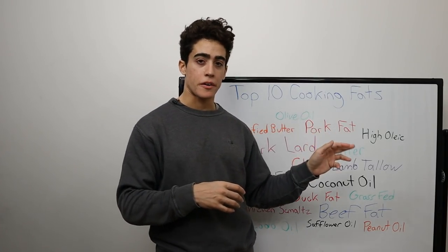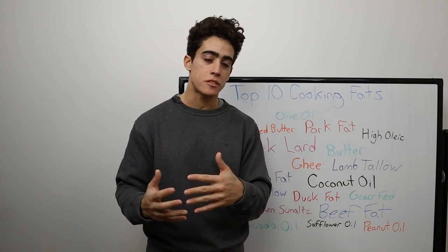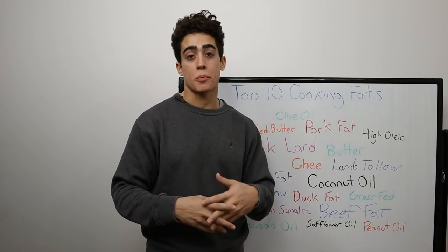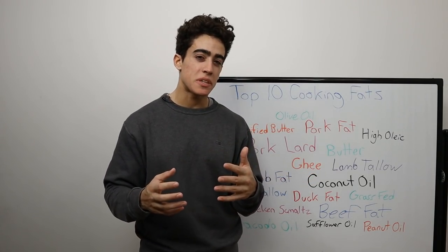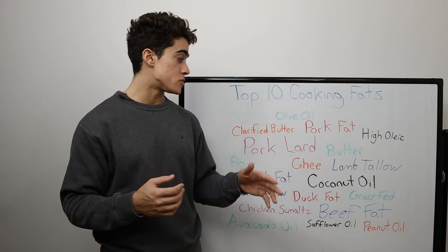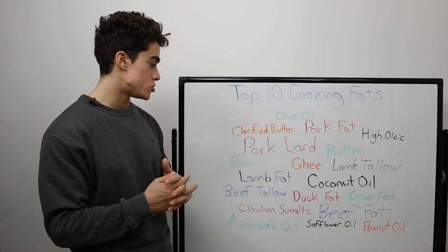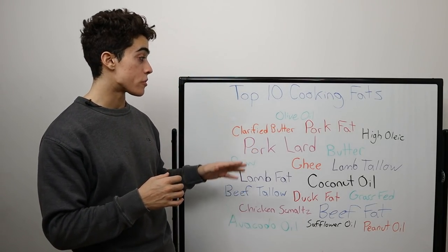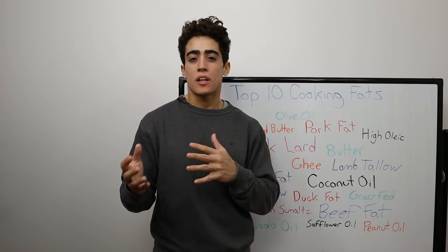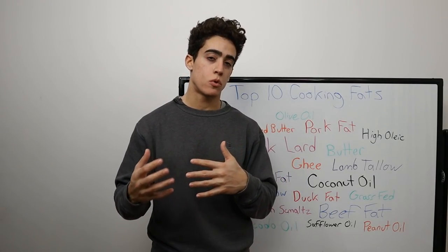Number three is raw grass-fed butter. Cooking with raw butter is very expensive — most of the time you have to pay $13, $14, $15 a pound, and people usually prefer to keep something that expensive in its raw state. But since you know it was never heated before putting it in the pan, there's basically zero oxidation concern and all of the nutrition is intact. The raw versus cooked argument has more to do with digestion, and you definitely want both raw and cooked foods in your diet. A lot of people on standard American diets tend to heavily favor cooked foods, so when people eat raw, they start feeling better.